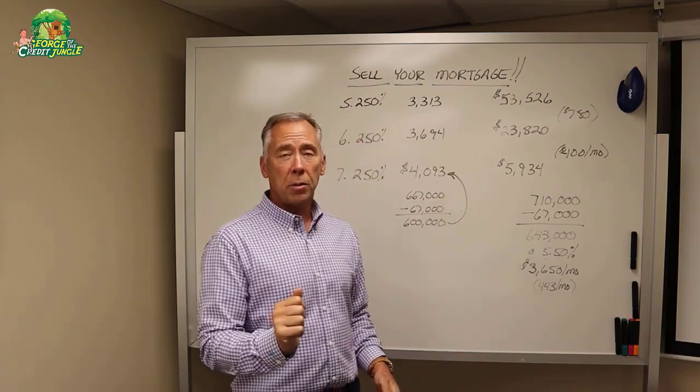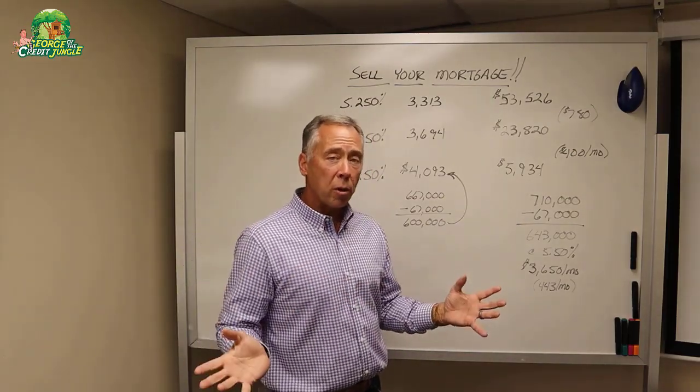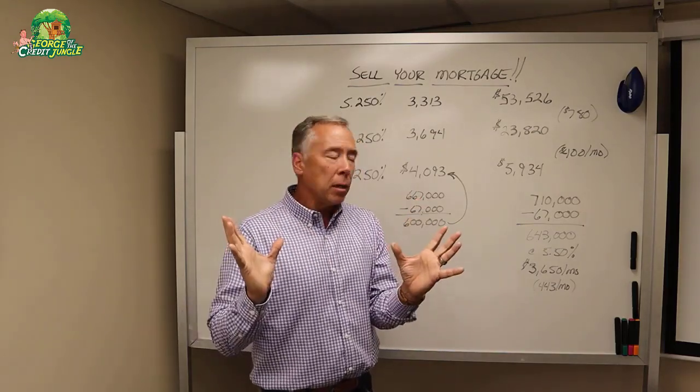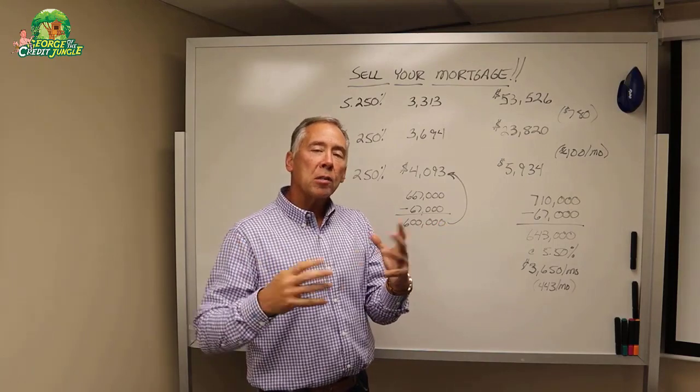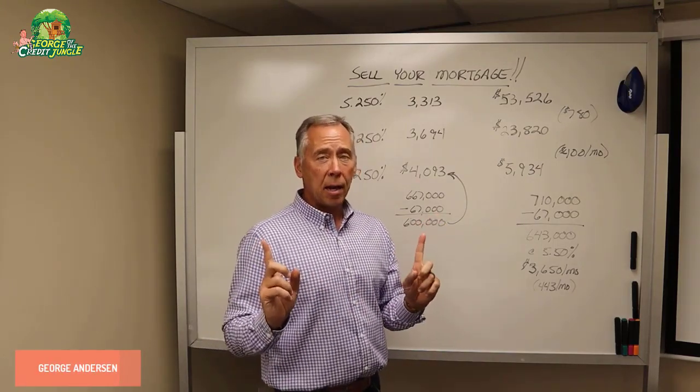Back again at thecreditjungle.com today, and this is another segue on how to sell your mortgage. We're going to show the numerical benefit of being able to offer a seller financing contract to a buyer — a benefit for both the buyer and the seller.